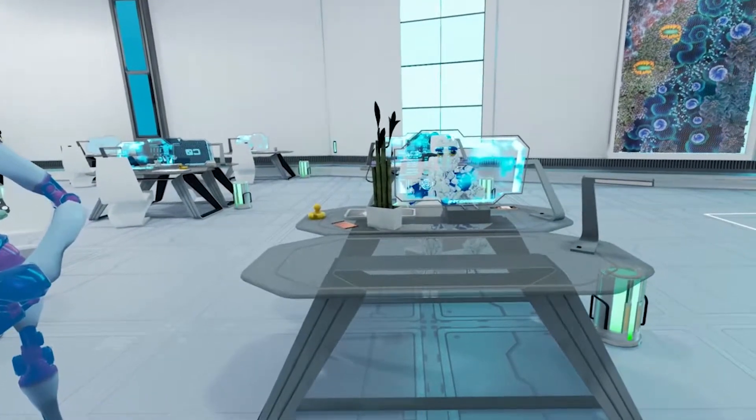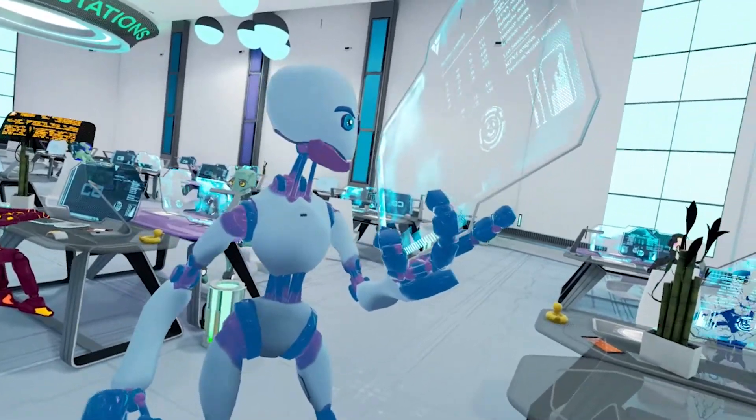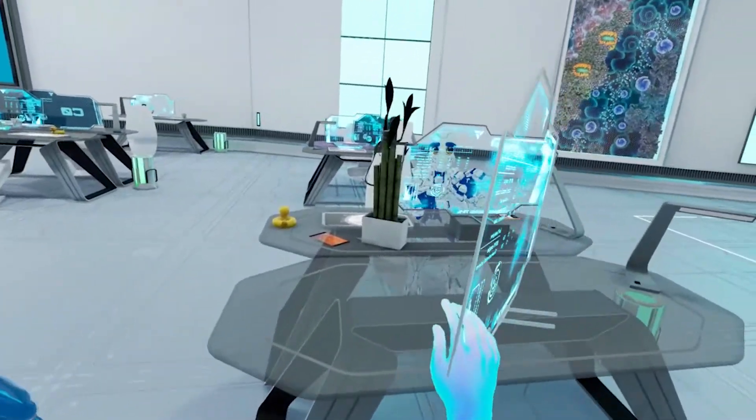For starters, you will need a computer. You can have this one. Pick it up with your hand by pressing the trigger on the controller. To put it on your desk, move your hand above the desk and release the trigger.